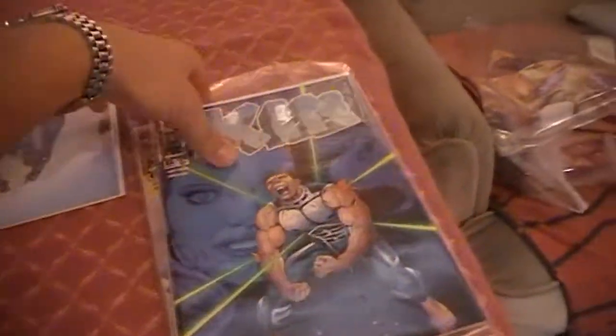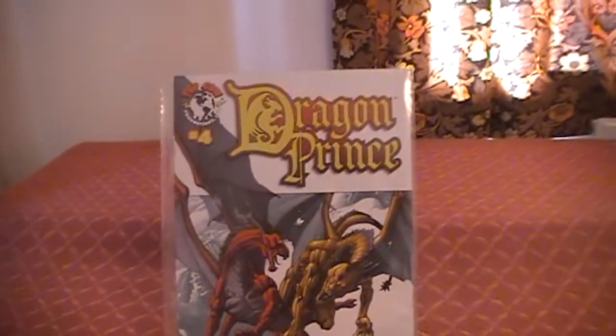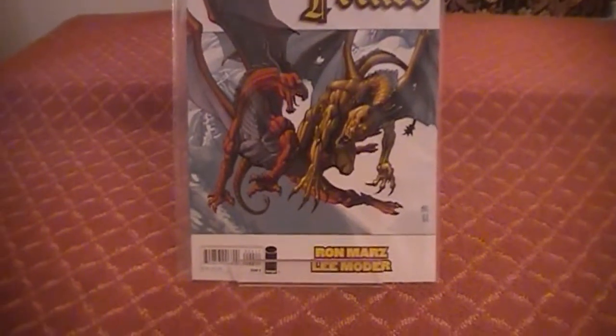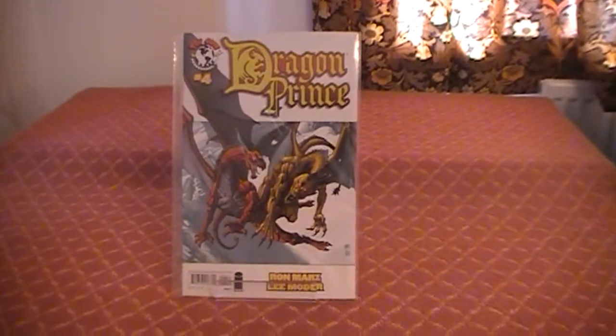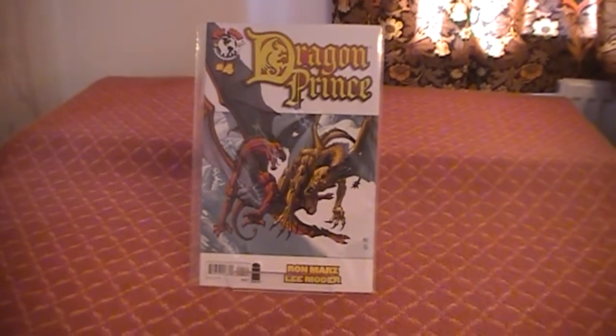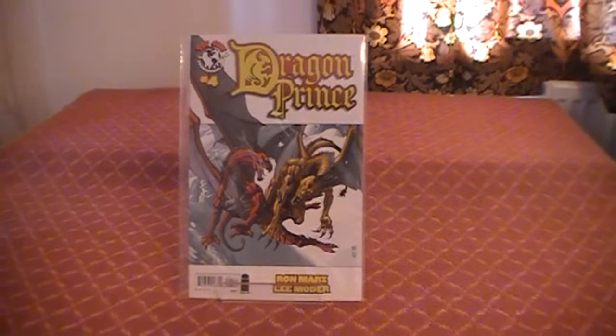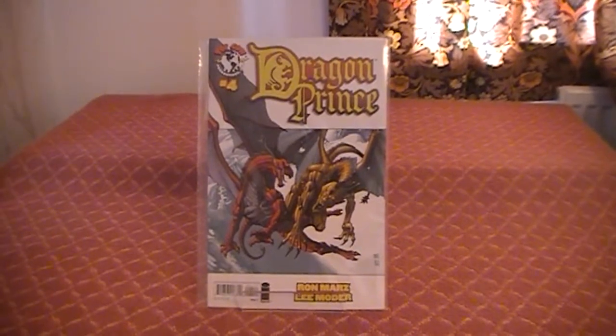Quick little mini-series there. I also have one other comic here to show you — issue four of a different mini-series, also Top Cow funnily enough, called Dragon Prince. This is just a four-issue mini-series. I picked up the first three several years ago while I was in Florida actually, and I just never got around to picking up issue number four. So I finally got that sorted.